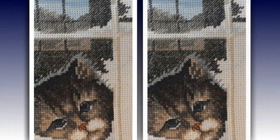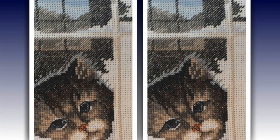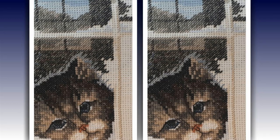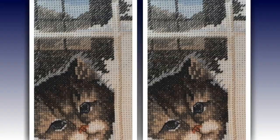Юлия Ипатова отчитывается по набору от фирмы Dimensions «Сторонние наблюдатели». В этом месяце совсем мало удалось повышивать, но зато появилась вот такая вот грустная красивая мордочка.